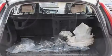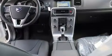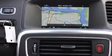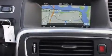Volvo ensures the safety and security of its passengers with equipment such as front and side impact airbags, ignition disabling, and four-wheel disc brakes with ABS.